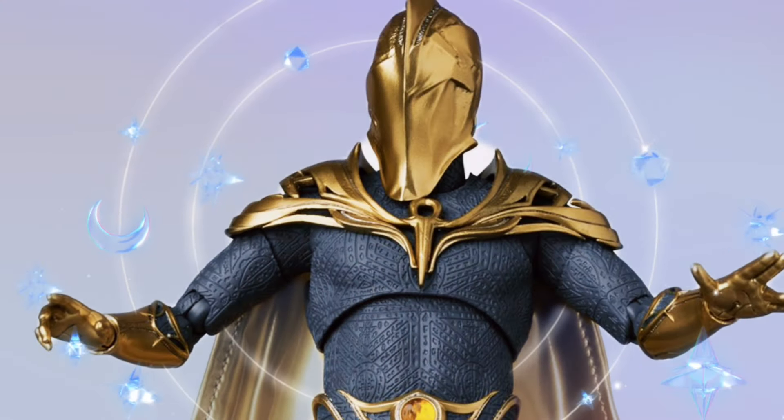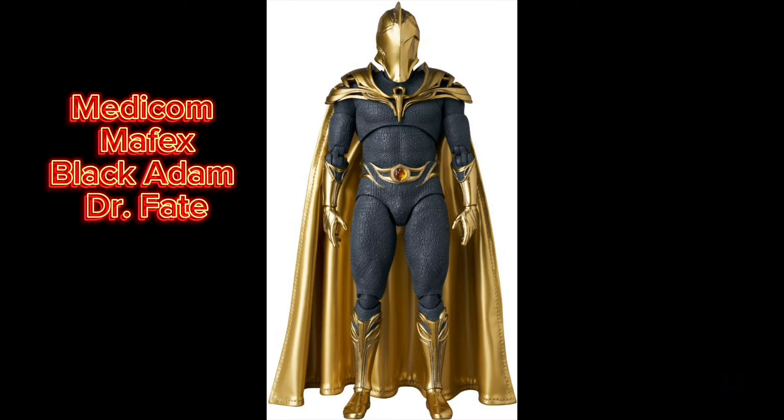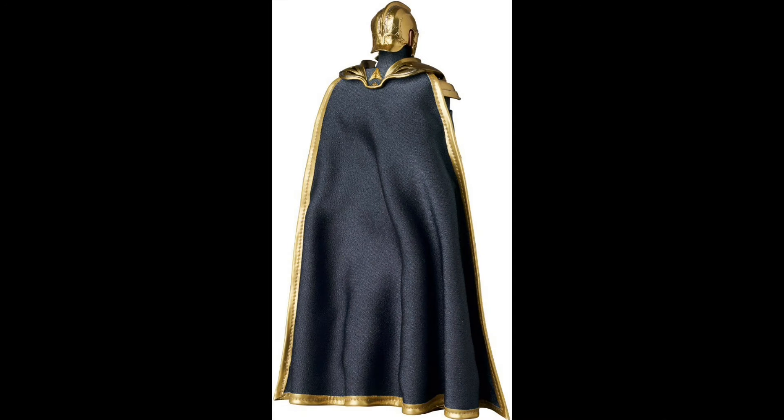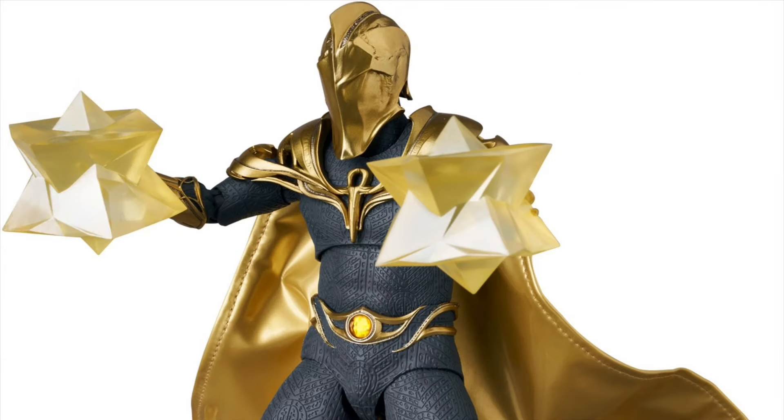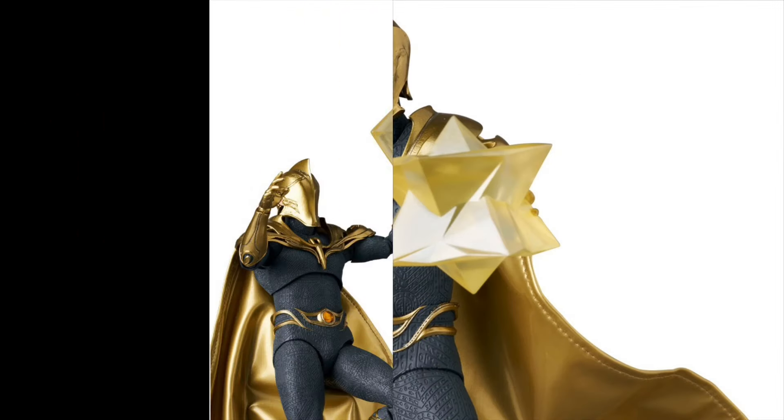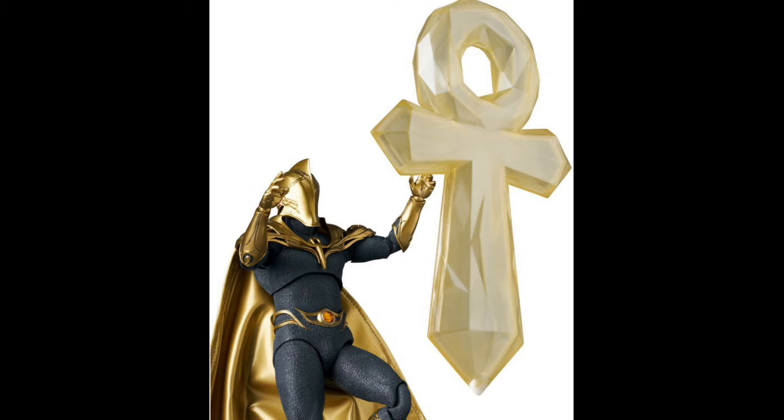Medicom. Black Adam Mafex 244, Dr. Fate, Quarter 2 of 2025 and $120. He is 6.3 inches tall, with 2 head sculpts, extra hands, and some power effects.